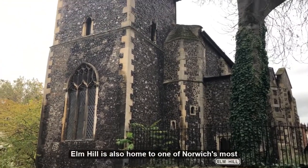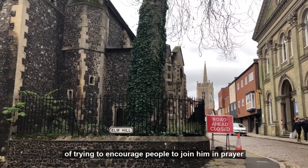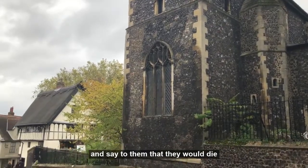Elm Hill is also home to one of Norwich's most colourful characters from the past, Father Ignatius. He was a preacher and a mystic who established a monastery in Elm Hill in 1863 and can still be seen there today. Father Ignatius had a novel way of trying to encourage people to join him in prayer — if they turned him down, he would curse them and say that they would die.